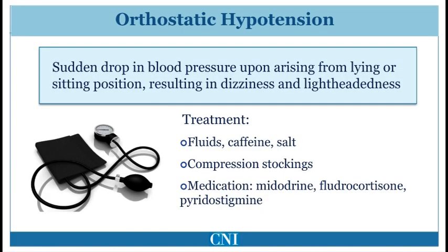Orthostatic hypotension refers to the drop in blood pressure associated with change in position, typically from lying or sitting to standing. This results in lightheadedness and may cause fainting. This reduction in blood pressure may be caused by Parkinson's disease and is also exacerbated by anti-Parkinson medication.